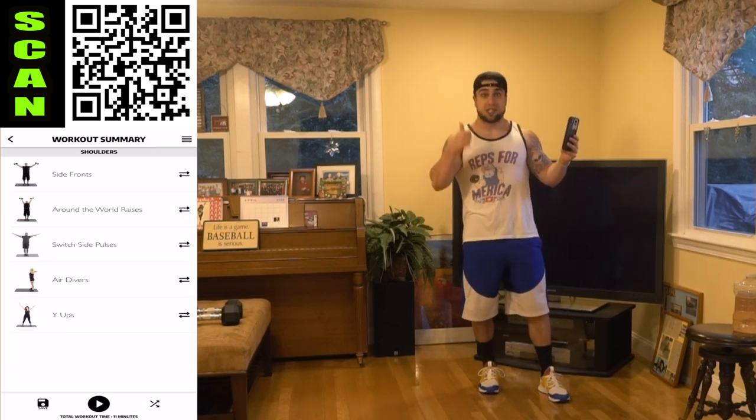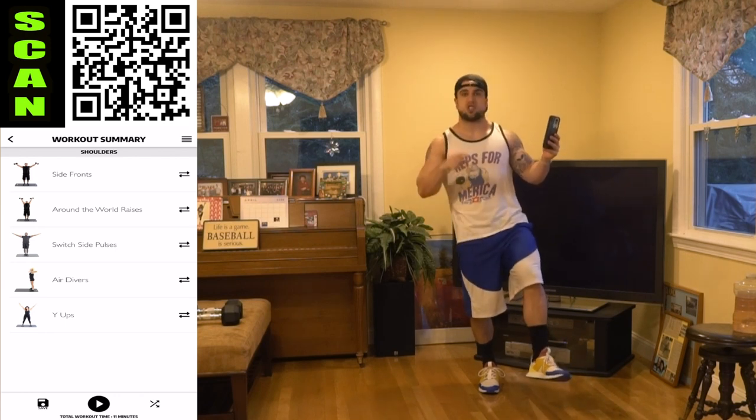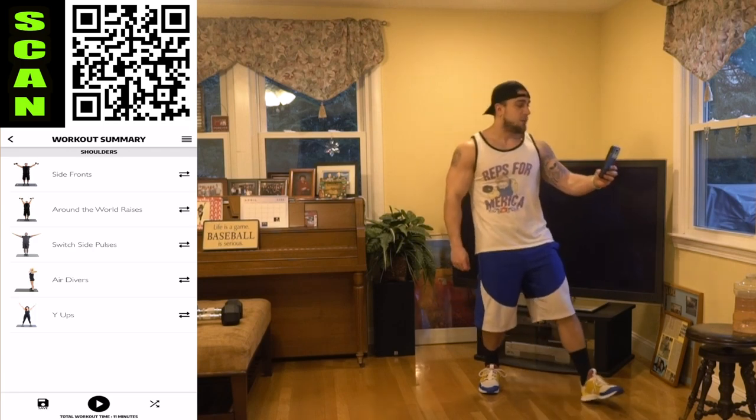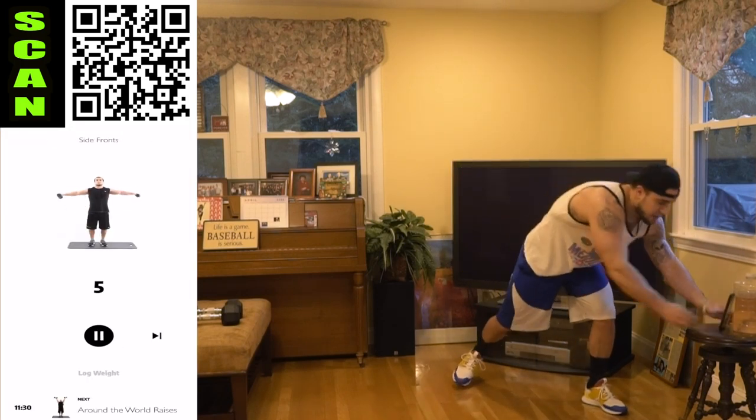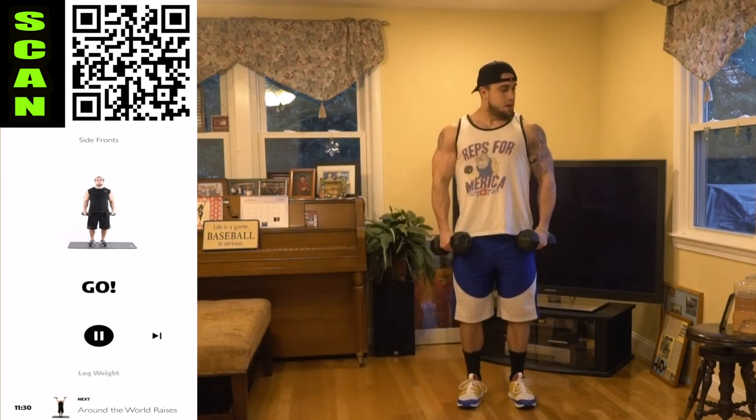Remember, progressional methods: increasing weight, increasing reps, limiting excess rest. You can get to that next level no matter what experience level you are. So push yourself, believe in yourself. Starting with those side fronts — let's get it. Grab those dumbbells. Three, two, one, go.